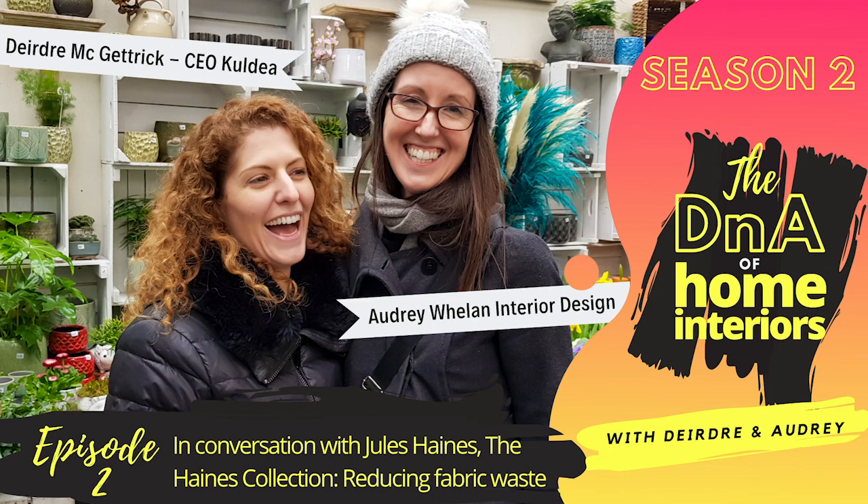If you enjoyed our podcast please like and share with friends and family working on their own home interiors project. Be sure to follow us on Instagram, Facebook and YouTube at The DNA of Home Interiors. If you're looking for inspiration and help designing your home project, check out Audrey Whelan's masterclasses at audreywhelan.com/events — it also makes a great gift. And don't forget to check out cooldea.com to easily search, discover and shop furniture products across the entire retail market on one website. We hope you can join us next time.